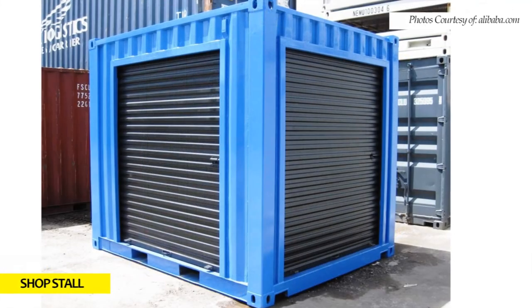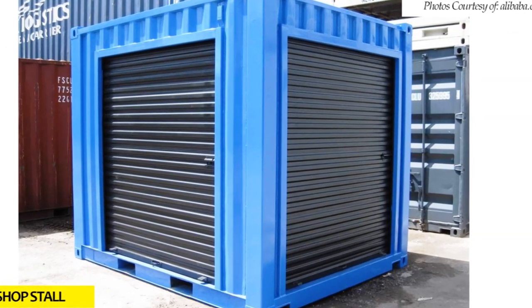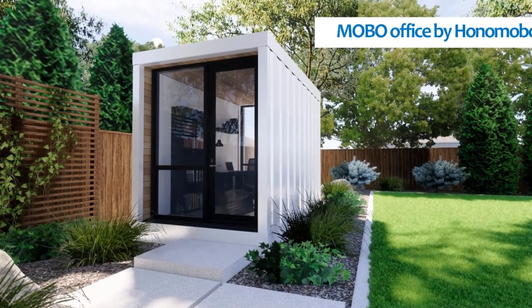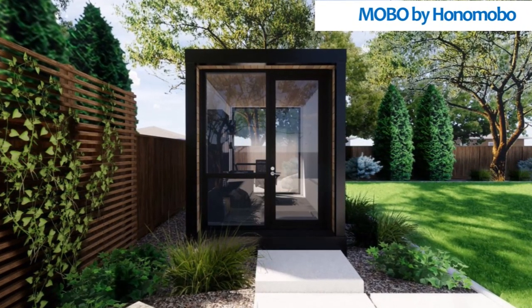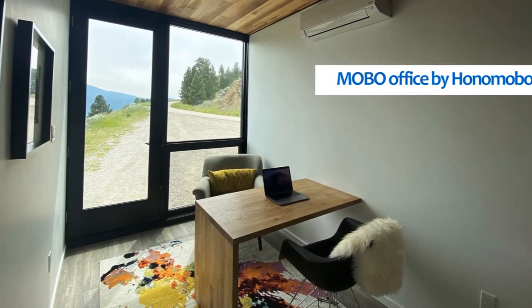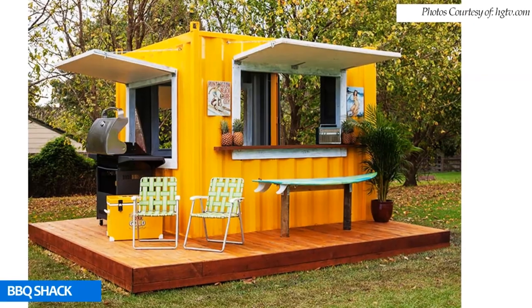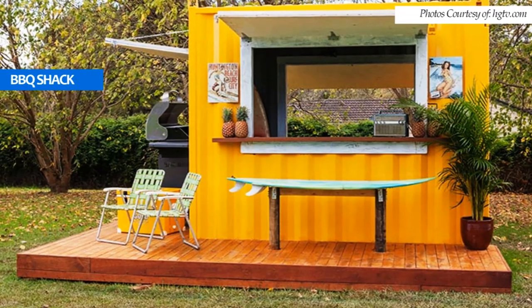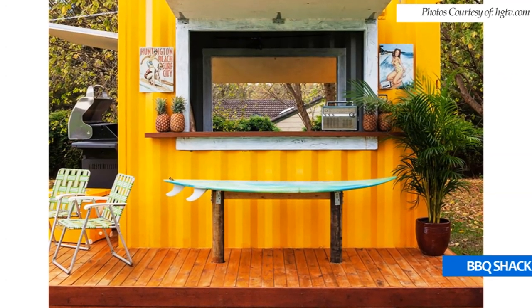For commercial applications, the 10-foot cubes can be used as guard houses, shop stalls, or site offices. For domestic applications, a 10-foot container can be an amazing backyard office, such as the mobile model by Honomobile, made from a third of a shipping container transformed into a beautiful, light-filled office space. 10-footers can also be converted into a barbecue shack as a creative addition to the house backyard or poolside to enjoy your favorite roast or drink with friends.